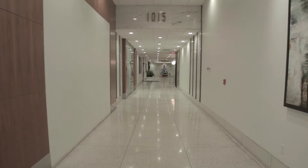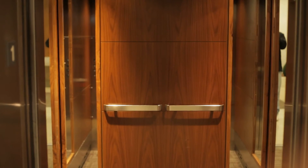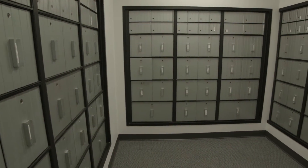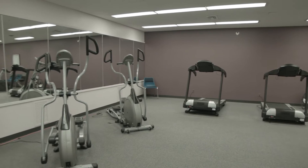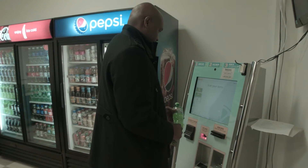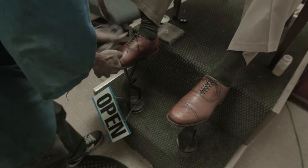Recently we have completed renovating the lobby and the elevator cabs. Some of the building amenities are the mailroom, fitness center, sundry shop, barbershop, and shoeshine.